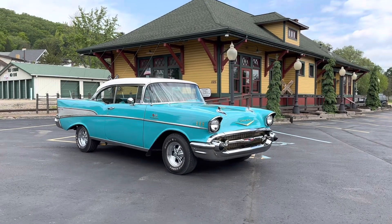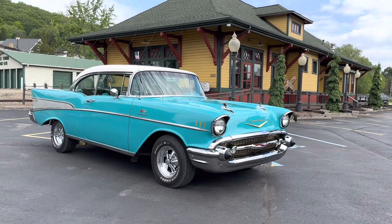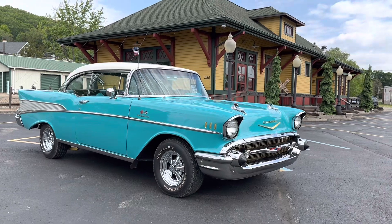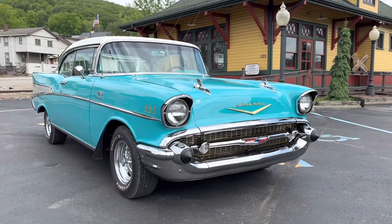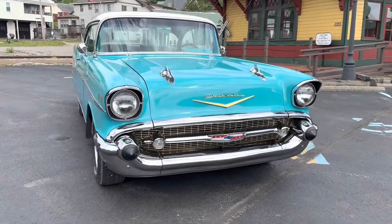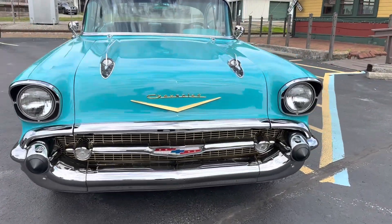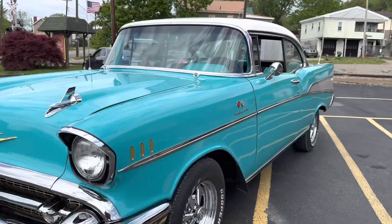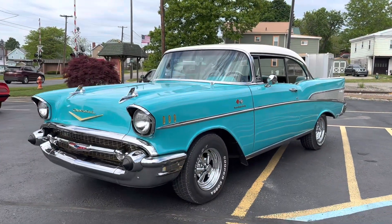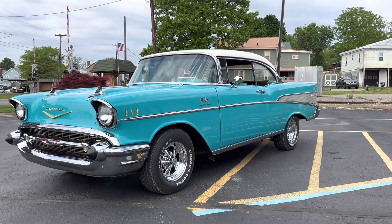Good morning. Today we got a 1957 Chevy Bel Air. This car was owned for 37 years by the previous owner in a climate-controlled garage. It's always been garage-kept. It actually has not seen rain for the past 37 years. It's been very well-maintained.